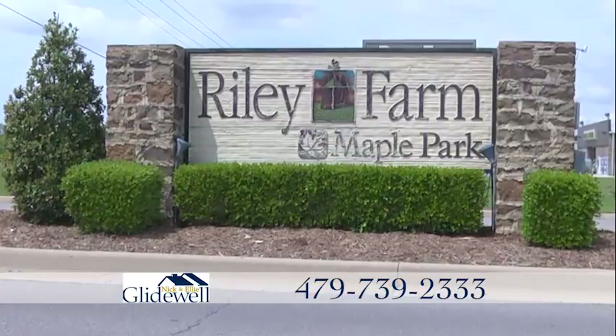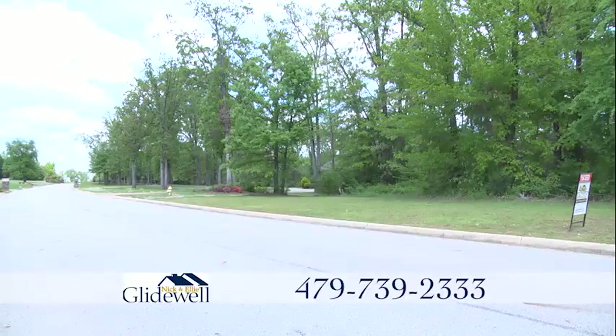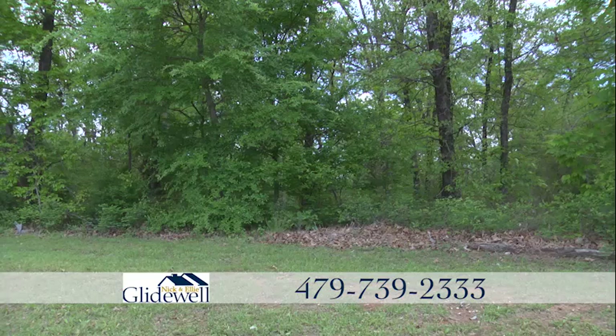Looking for a great established neighborhood? This wooded lot in Riley Farms is available now. Riley Farms has a great family atmosphere with a park and walking trails.